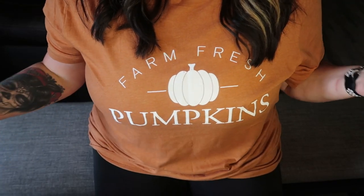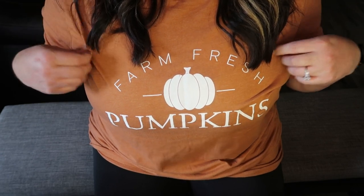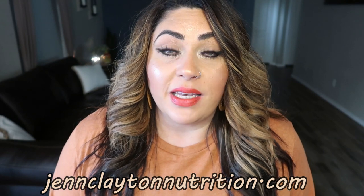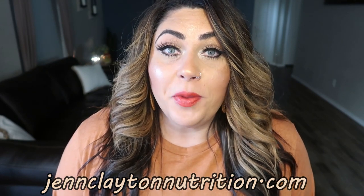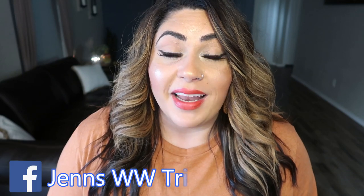Today's pumpkin fall shirt is Farm Fresh Pumpkins. I picked this up off Cotton Bay's website — I'll link it below if it's still available. Make sure you're checking out the description box below where you'll find my weight loss and nutrition coaching website. If you struggle with your calories, your macros, what to eat, how to reach your health goals, I can definitely help you. You're also going to find the website for all my recipes, links and discount codes to my favorite things, and the link to join us on Facebook.